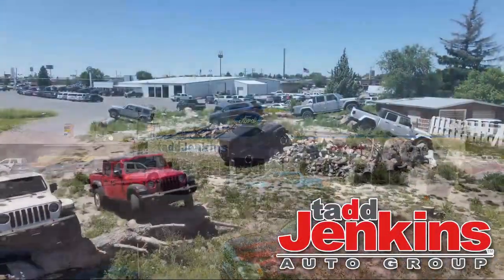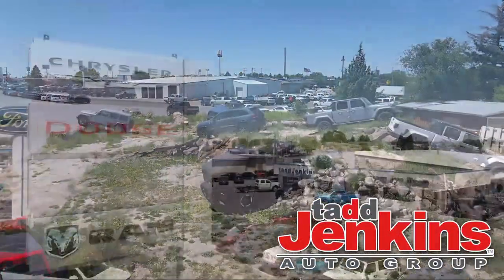Welcome to Tad Jenkins Chevy, and here's a look at one of our great vehicles for sale.